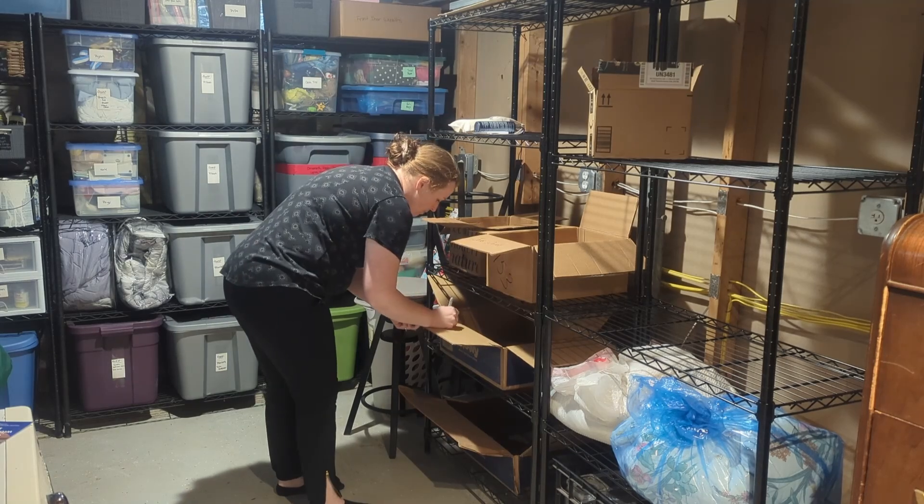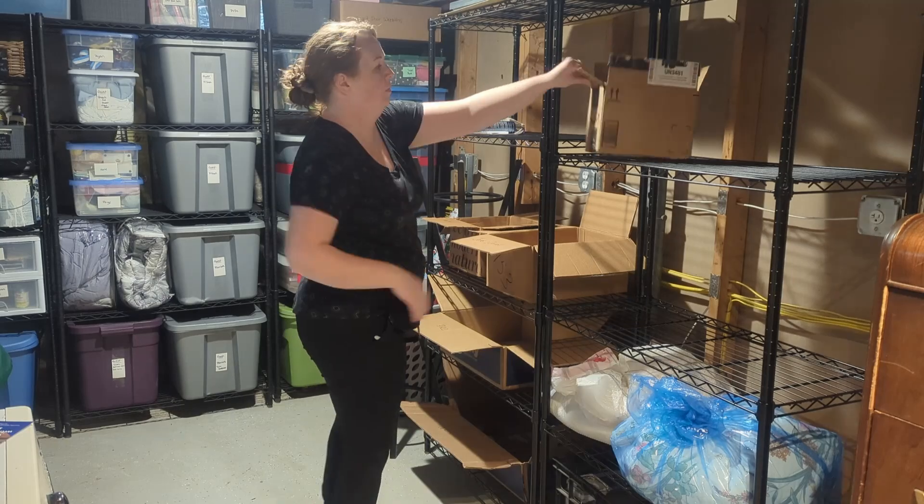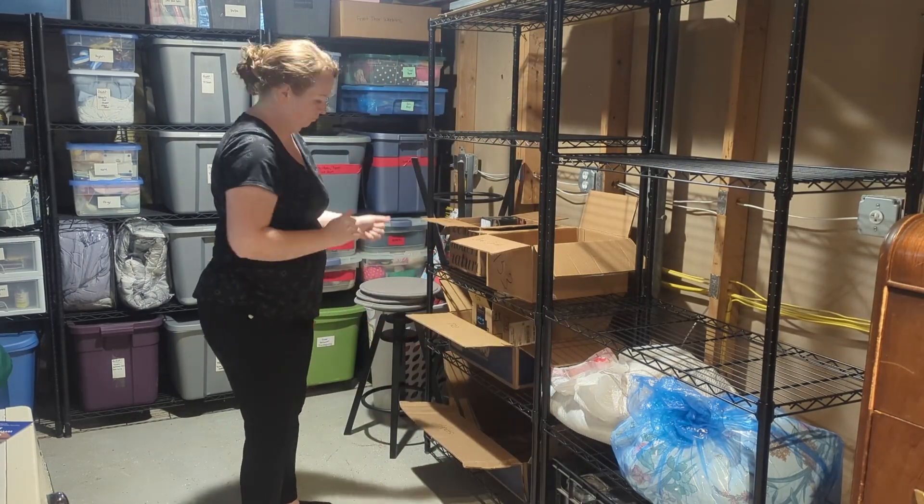As gifts come in — whether bought in store or ordered online — I put each item into its corresponding box. So if I bought my nephew a gift, it goes in that box. When it's time to wrap, I take items out of the box, and as I wrap them they go back into that box. We go to the get-together — whether bringing that box upstairs under my tree or going somewhere else — that box holds all those gifts and goes into the car or under my tree, whatever the situation.